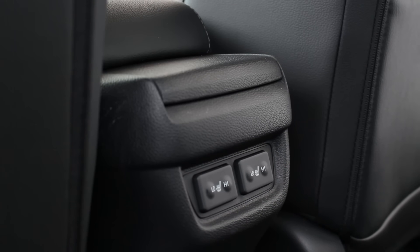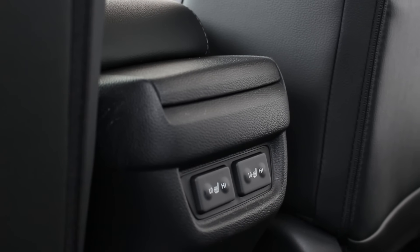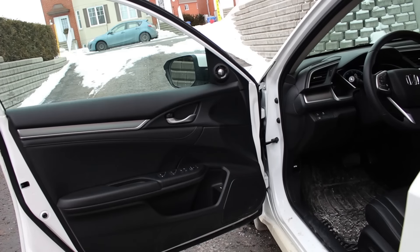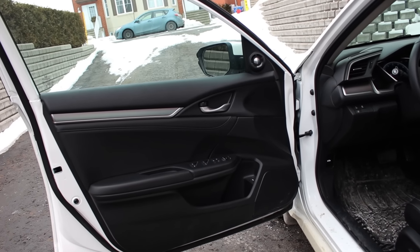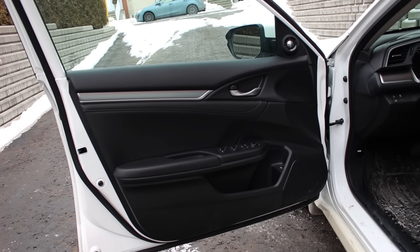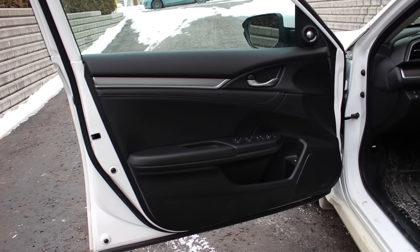Another interesting note: there are heated seats for this car, which is kind of awesome. In the front, same story — nice horizontal trim and cubby spaces, same material texture as the back.